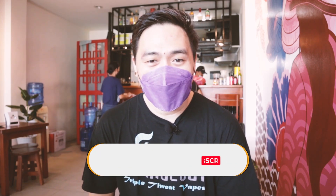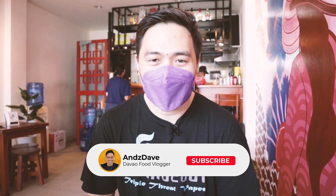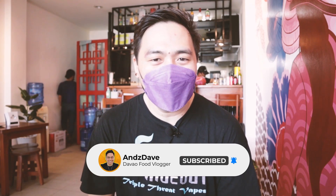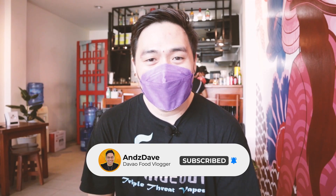Before we get this food trip started, if you guys are new to my channel or haven't subscribed yet, please do — you'd be doing me a big favor. Also, hit that notification bell so that you will always be notified of all my channel's activity.